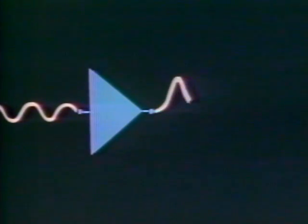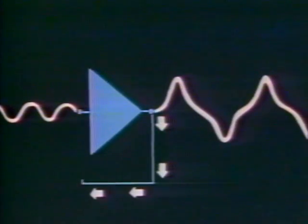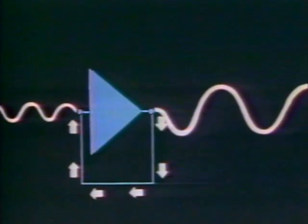The negative feedback amplifier works this way. At the input is the low-level signal you want to amplify. At the output is the amplified signal, magnified in the way you want. But the amplifier introduces distortion, which is also magnified. By connecting a small portion of the output back to the input, the distortion is cancelled, and the signal becomes clear.